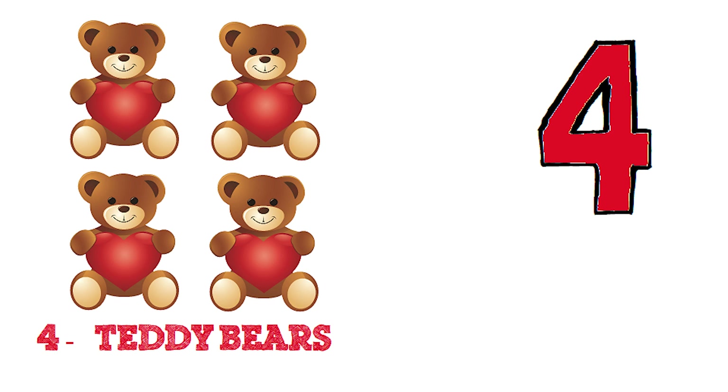Four. Let's count the teddy bears. One. Two. Three. Four. Four teddy bears.